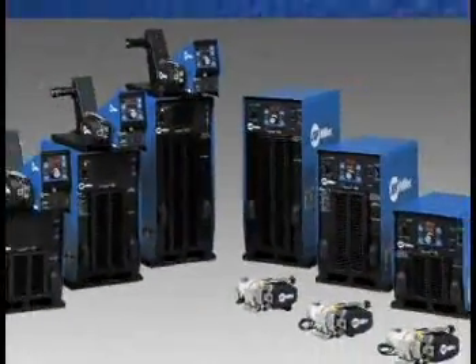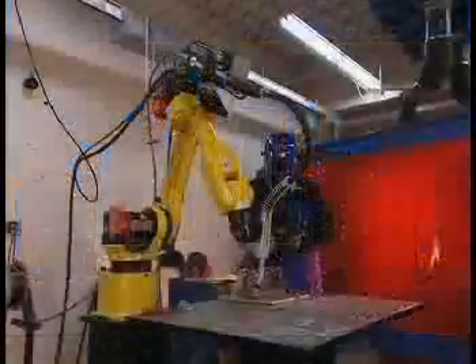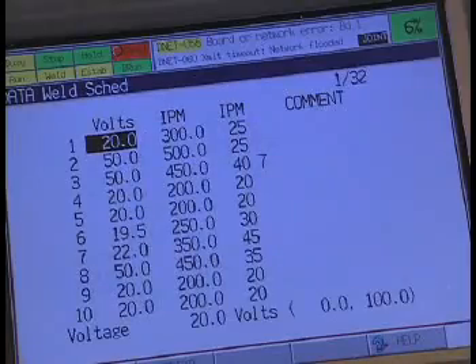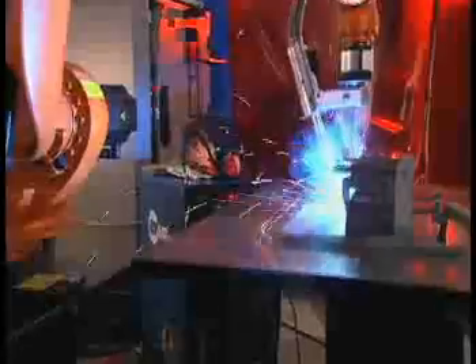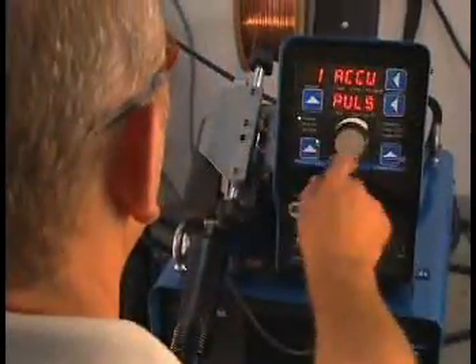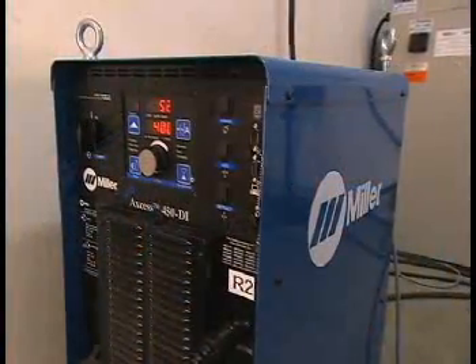Meet Miller's Access and Auto Access Systems — high-performance MIG welding for both pulsing and non-pulsing applications. With superior arc performance, productivity, digital communication and configuration flexibility, the Access and Auto Access make the future of welding available today. There are several models available to meet your semi-automatic or robotic welding needs.